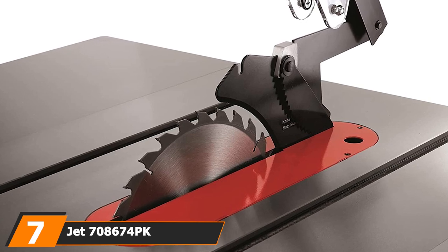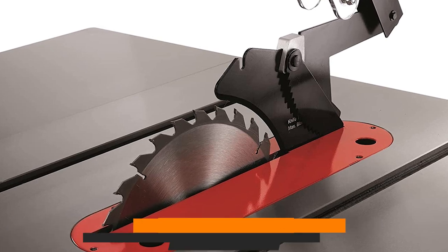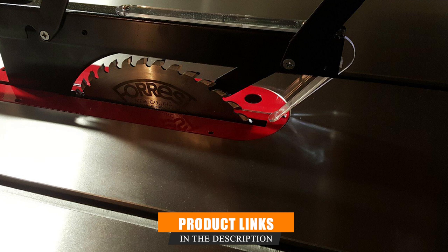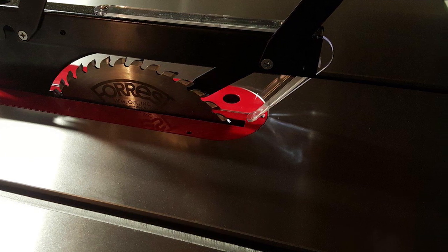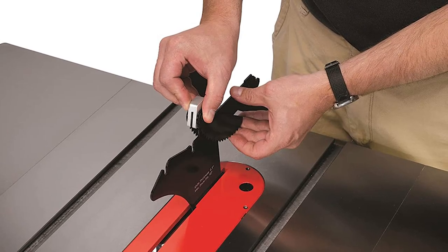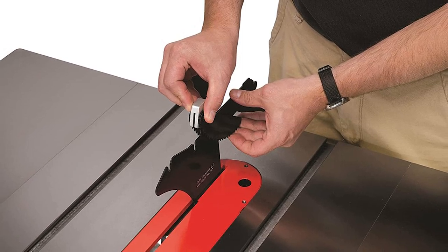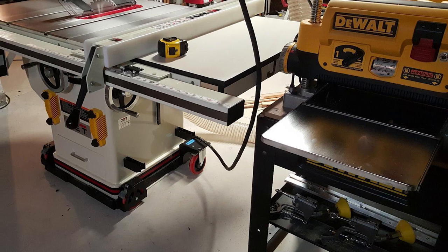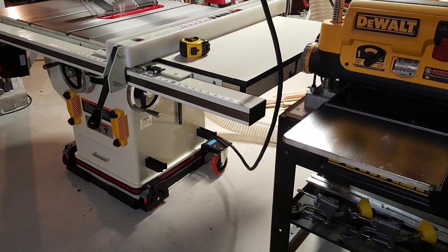Moving on to number seven, we have the Jet 708674 Exacta Deluxe cabinet table saw. Jet produces some of the best high-quality cabinet table saws — a must-have for any home or professional woodworker. Finding a cabinet table saw that doesn't break the bank can be a challenge, but this is a fantastic budget-friendly option. With this saw you get 50-inch rip capacity, a powerful 3 HP motor, and a quick-release rip fence for smooth and easy adjustments. At 90 degrees, you have a cutting depth of three inches.